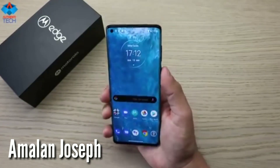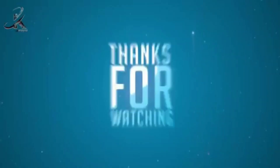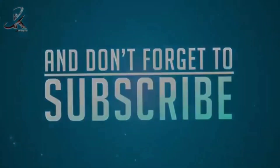And subscribe to our channel. Thanks for watching. We'll see you soon.